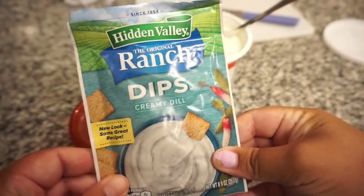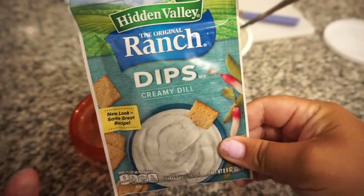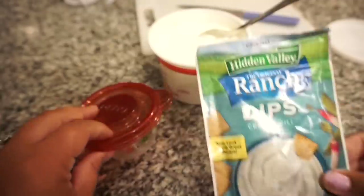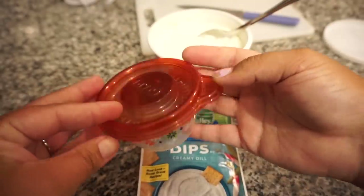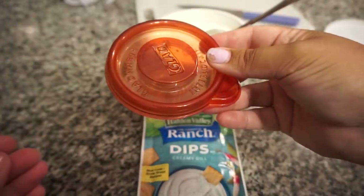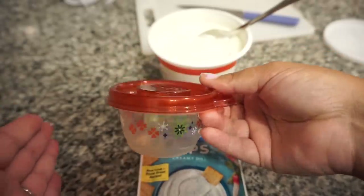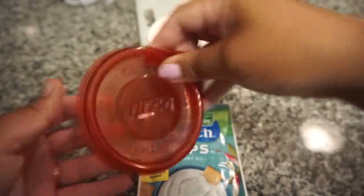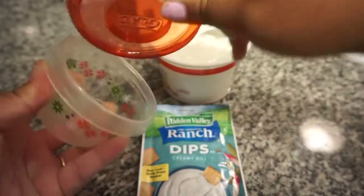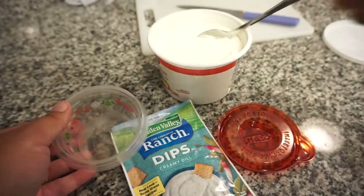Okay so I'm gonna make this creamy dill ranch dip. Y'all, if you have not tried the dill one, trust me it is so good — it has so much more flavor. I love just making it in these teeny tiny little plastic containers because I can easily throw this in the cooler and take it with me. It doesn't take up too much space and it keeps me from eating a whole big container of it. So I'm just gonna make a little bit here and then throughout the week I'll just make some more of it.